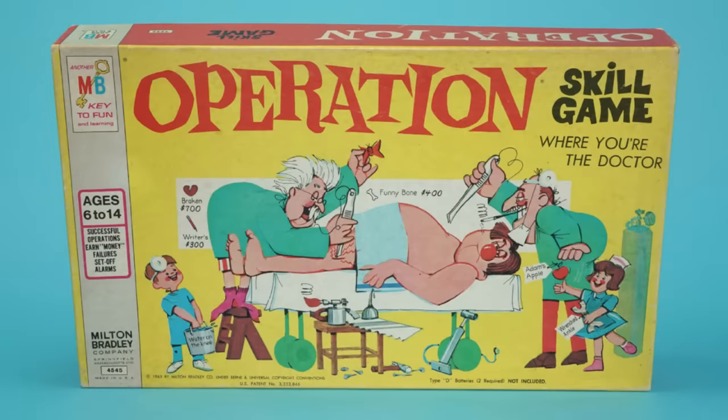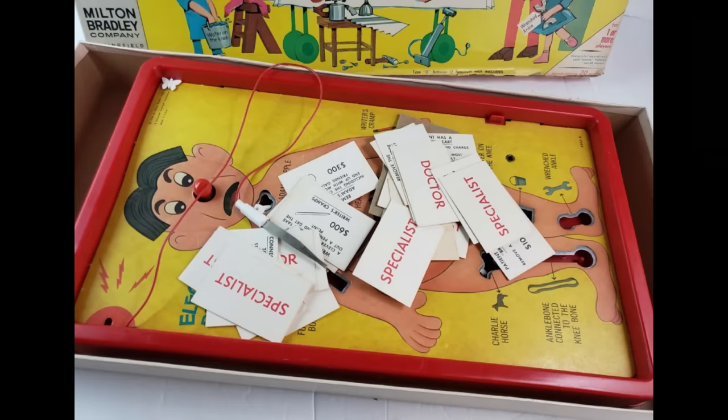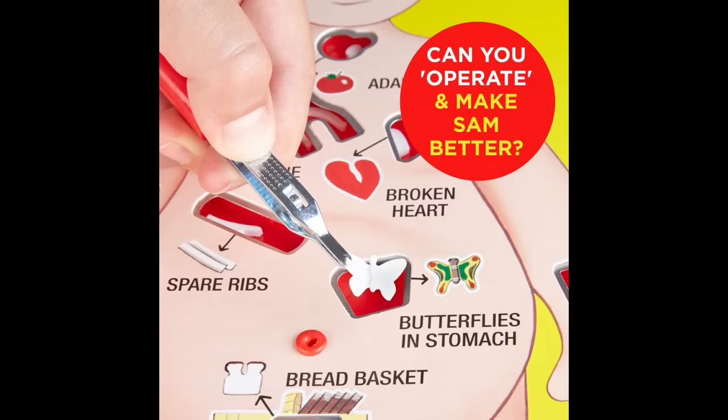One bad move and his nose would light up and buzz with pain. Today, this toy is made by Hasbro and is still a big seller.